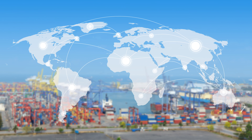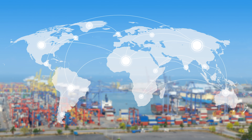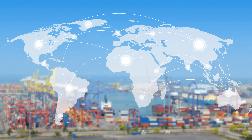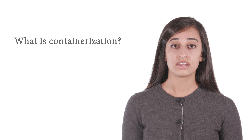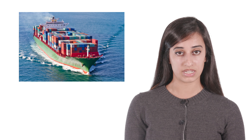A global supply chain allows us to convert raw materials, manufacture and assemble products, and store and transport goods to your local store from any part of the world. One of the factors that contribute to an efficient global supply chain is containerization. What is containerization? Containerized cargo allows goods to move more efficiently from one mode of transportation to another.